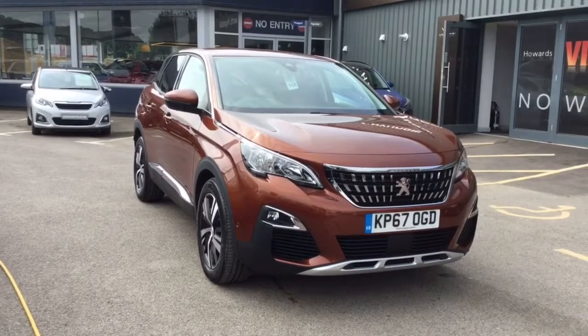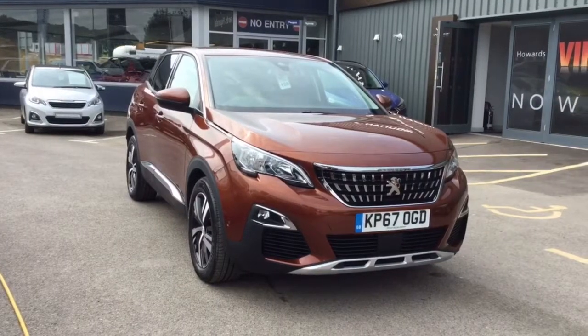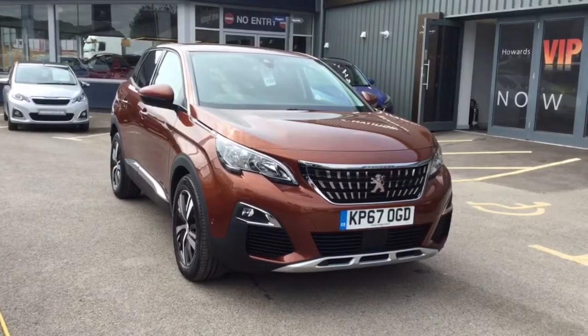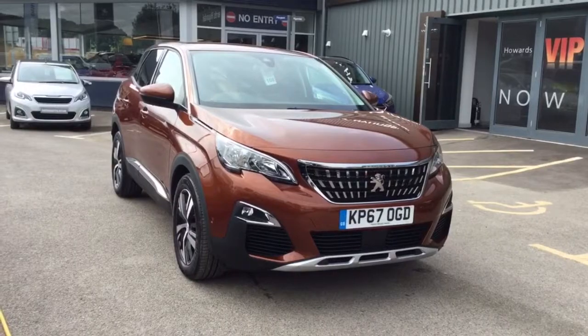Thank you for taking a very quick look around this Peugeot 3008. All of our vehicles come with a multi-point check, as well as a full service history. If you would like to know any more information about this or any of our vehicles, please get in touch and someone will be more than happy to assist you. Thank you and have a good day.